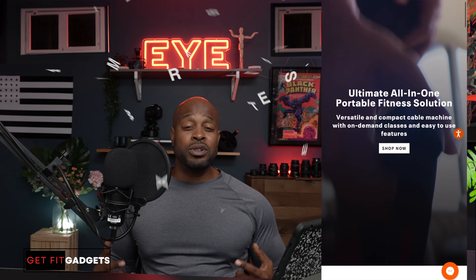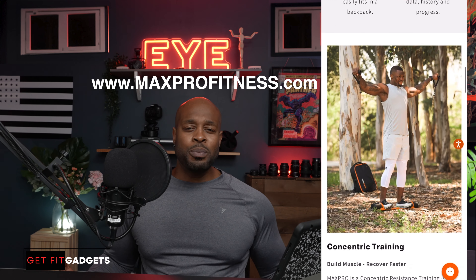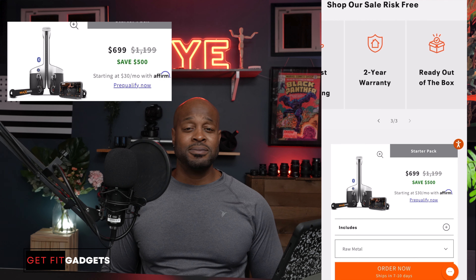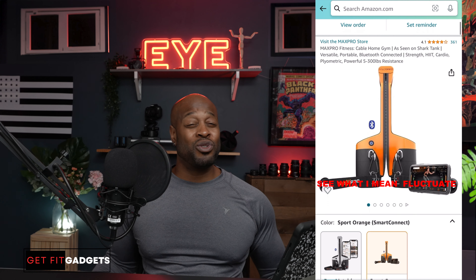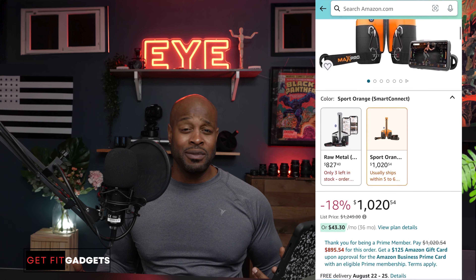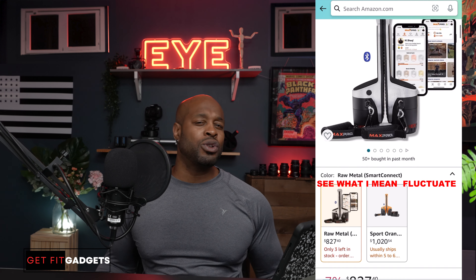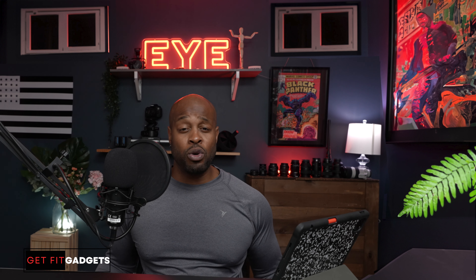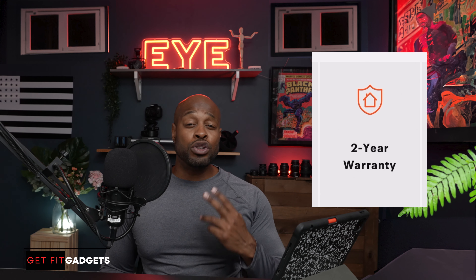Pricing: if you go to maxprofitness.com, the portable cable machine is only $699, down from $1,199. On Amazon, prices fluctuate, but right now it's listed between $824.11 and $827.31, which reflects about a 34% discount. They have two color options — the sport orange or the raw metal — though the price difference between them isn't entirely clear. On maxprofitness.com, they offer a two-year warranty, and you can also spin a wheel of fortune for a chance to win 25% off their elite bundle package.